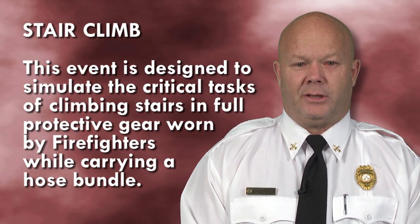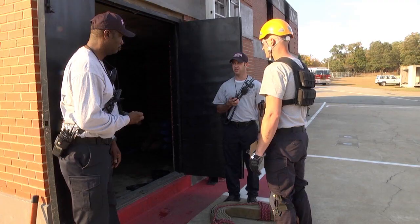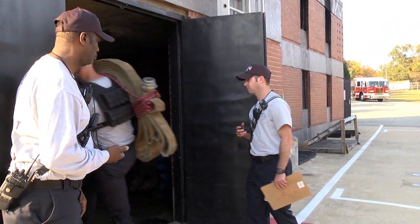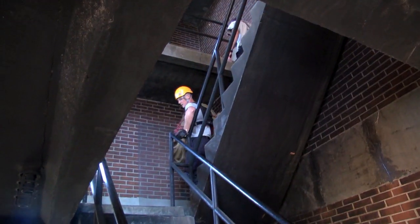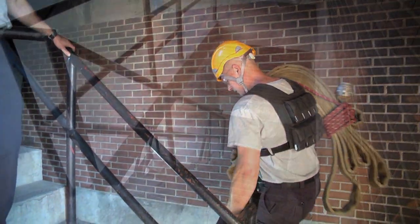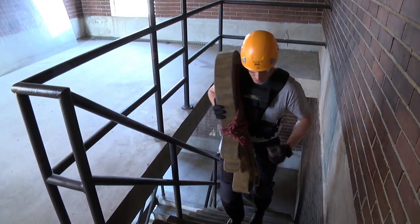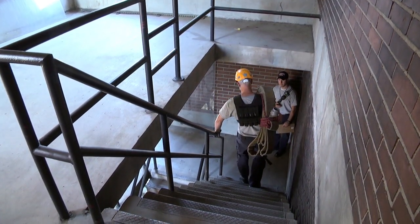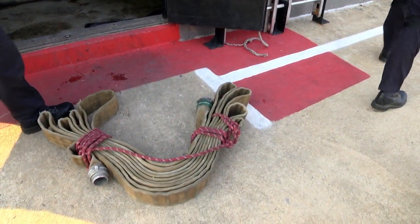This event is designed to simulate the critical task of climbing stairs in full protective gear while carrying a hose bundle. You will lift a hose bundle consisting of 50 feet of 2½-inch hose, lifting with your legs and placing it on your right shoulder. You will then proceed up the drill tower staircase to the 6th floor without using the handrail. Return down the staircase to the 1st floor keeping your left hand in contact with the handrail. Turn around and proceed back to the 6th floor without using the handrail, then return down to the first floor keeping your left hand in contact with the handrail. Exit out the door which you entered. This concludes this event. You will then walk 85 feet to the next station.